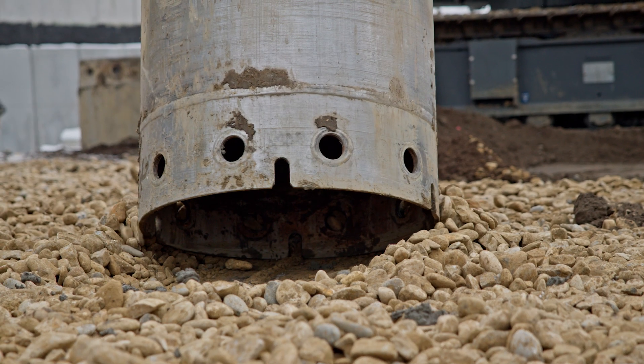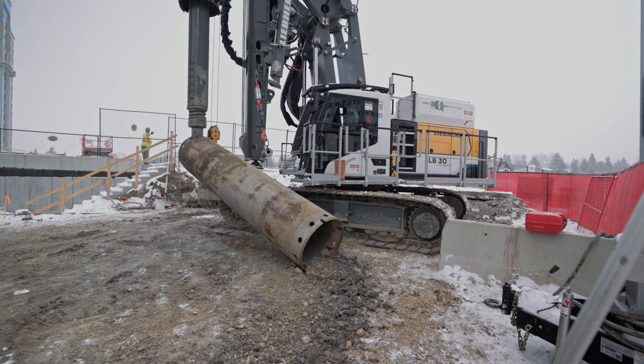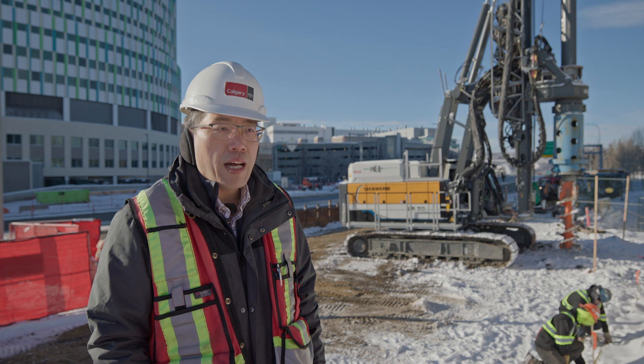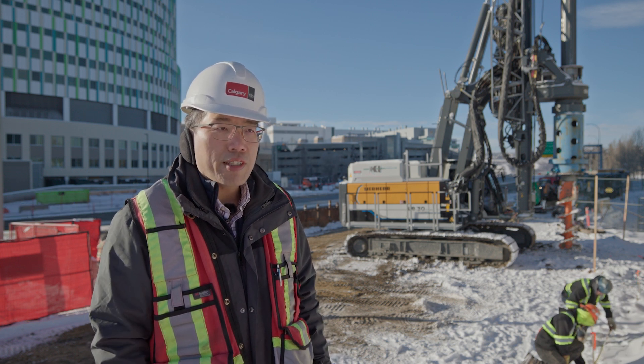Zero emissions aligns with our policies and our climate change strategy, so utilizing zero emission vehicles will help us achieve that. We want to reduce greenhouse gases and it's quite significant for us.